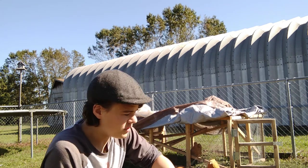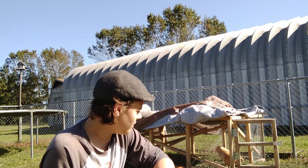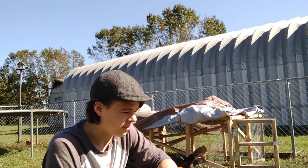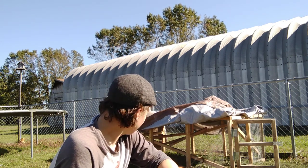Recently we've been letting them out during the day so they can have grass in our fenced-in yard. They've been in here for a while, but we're hoping to let them out on the farm with an electric fence around them to protect them from predators. They've been doing pretty good.